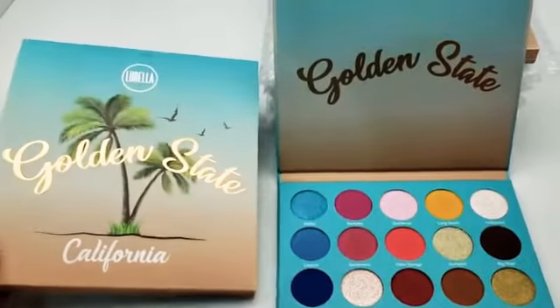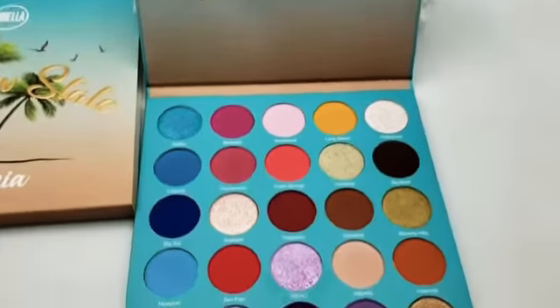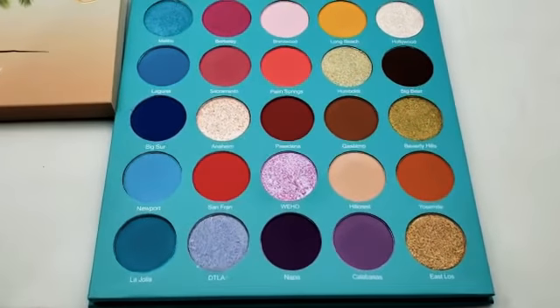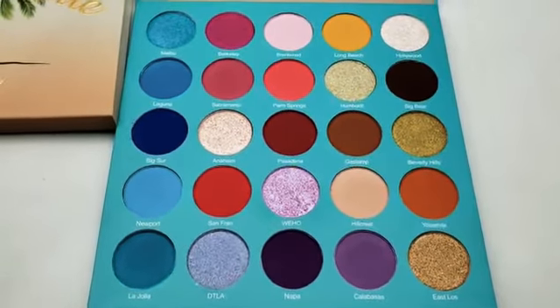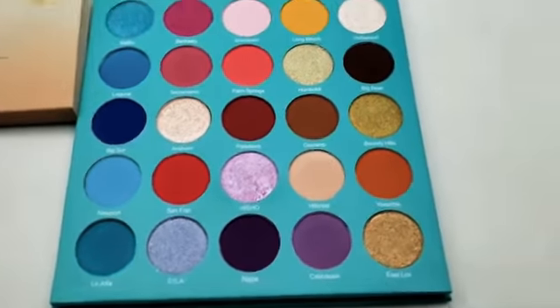Hello, host of Makeup Family here. We have the new Lurela Golden State California eyeshadow palette. These colors are absolutely stunning — we have a mixture of shimmers and mattes. It is a very colorful eyeshadow palette.